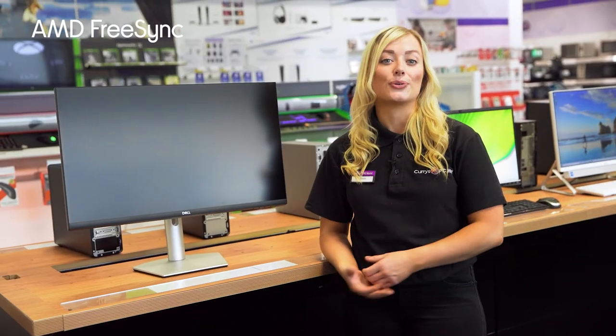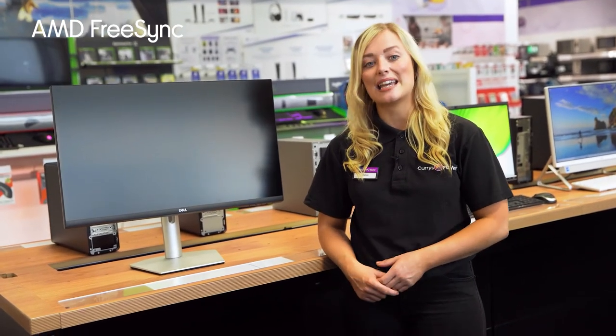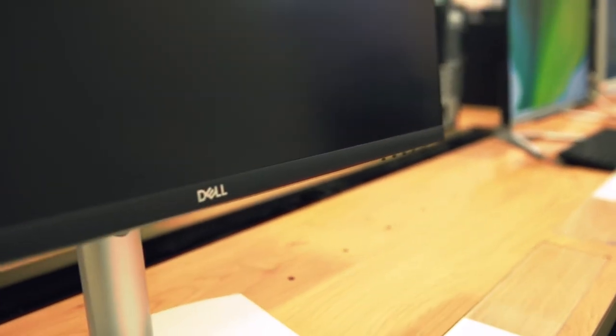You'll be able to focus on all the action on screen without having to compete with irritating screen tearing or stuttering, due to its AMD FreeSync technology matching the speed of your graphics card with the monitor.